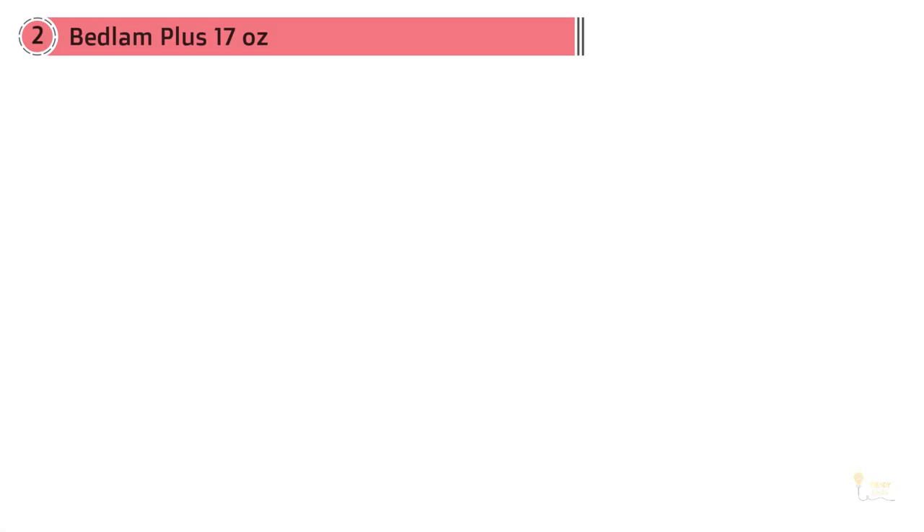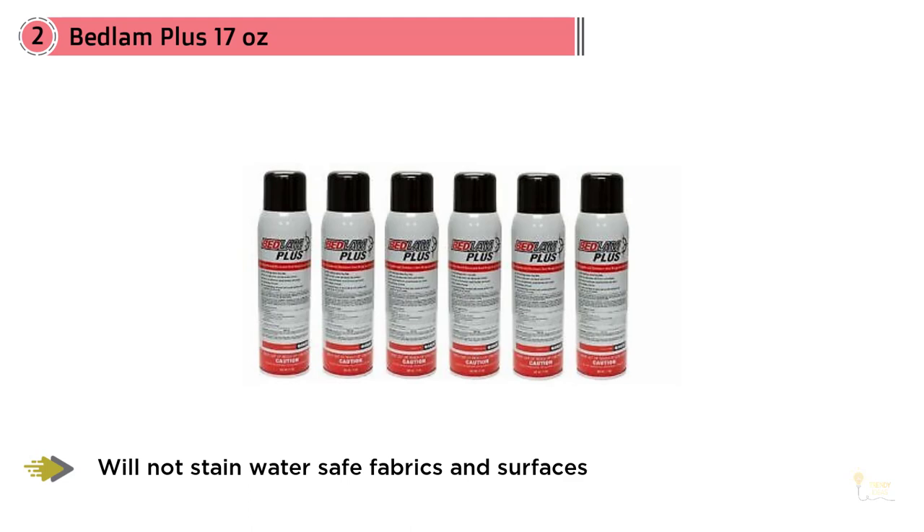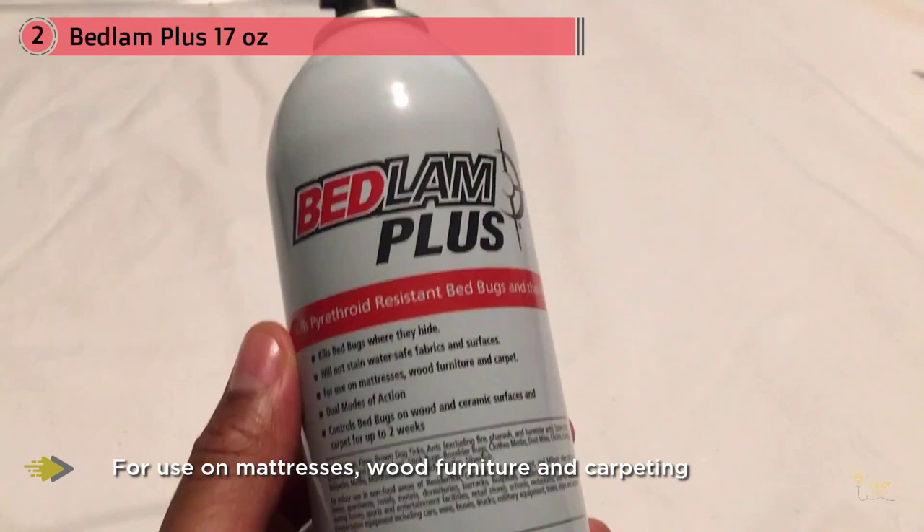Number two: Bedlam Plus 17 oz. Bedlam Plus is another top-rated bed bug spray. Compared to other bed bug sprays, this product does have a strong odor. Bedlam also has ovicidal qualities as well as acting as an adulticide, which means it can kill eggs and adults on contact. Apply this product to the harborage areas as well as areas you think the bed bugs are hiding.